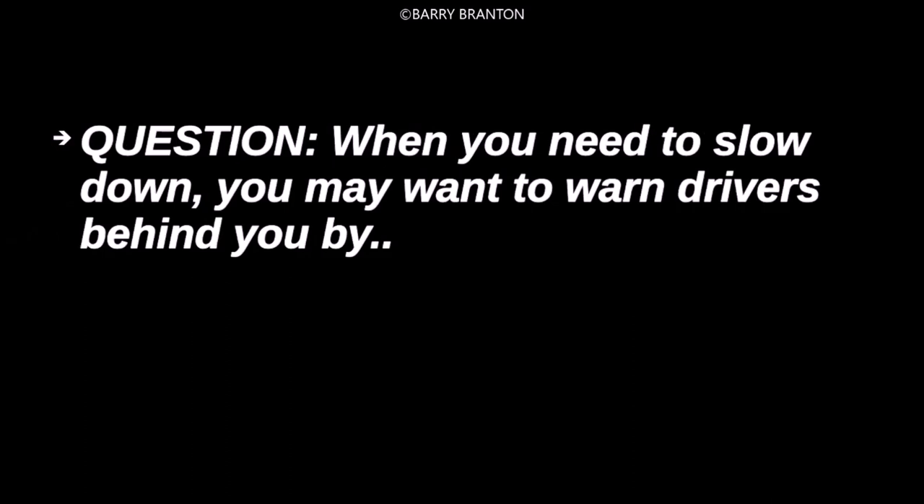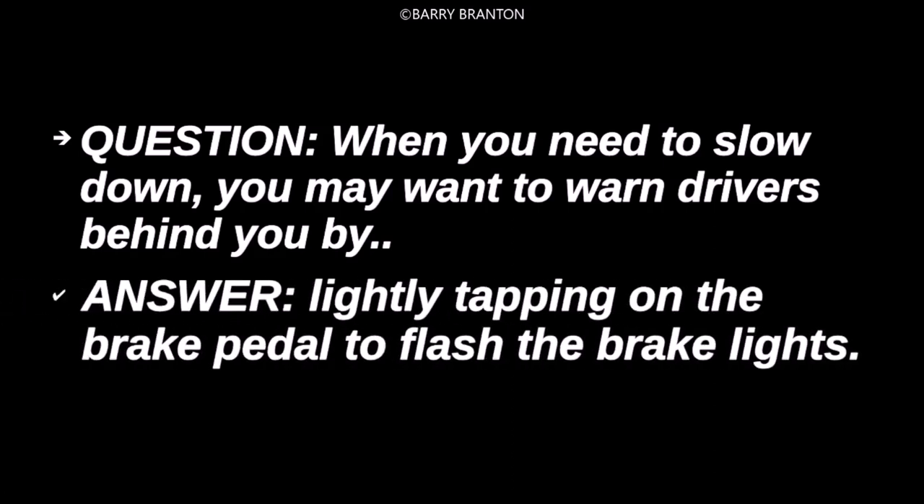When you need to slow down, you may want to warn drivers behind you by lightly tapping on the brake pedal to flash the brake lights.